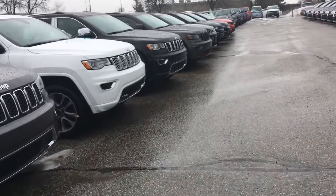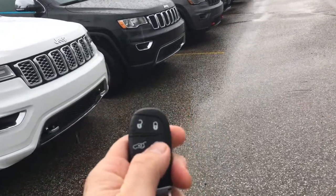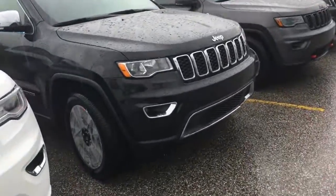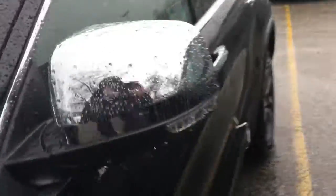Hi Yogesh. I just want to show you this Jeep here. I wanted to first show you that it's got the remote start button right there. This is a Limited, and the reason why I picked that one out of all the Jeep Grand Cherokees here is because you had said that you wanted the cross path lane departure warning system.